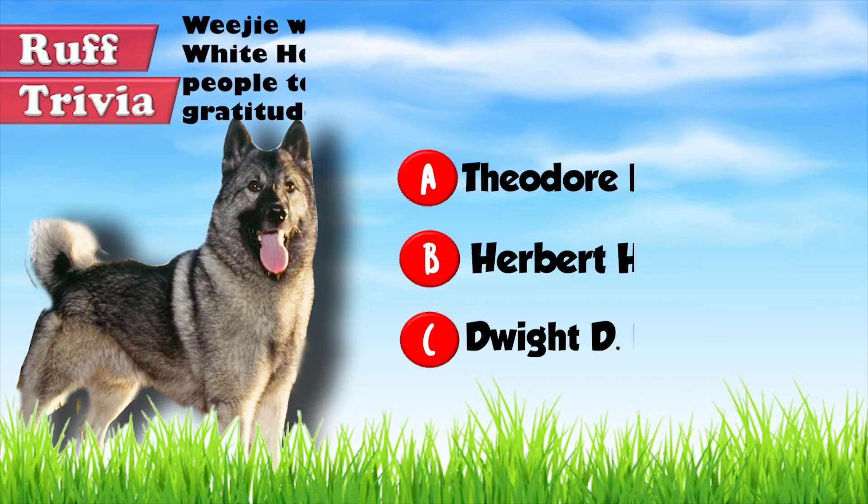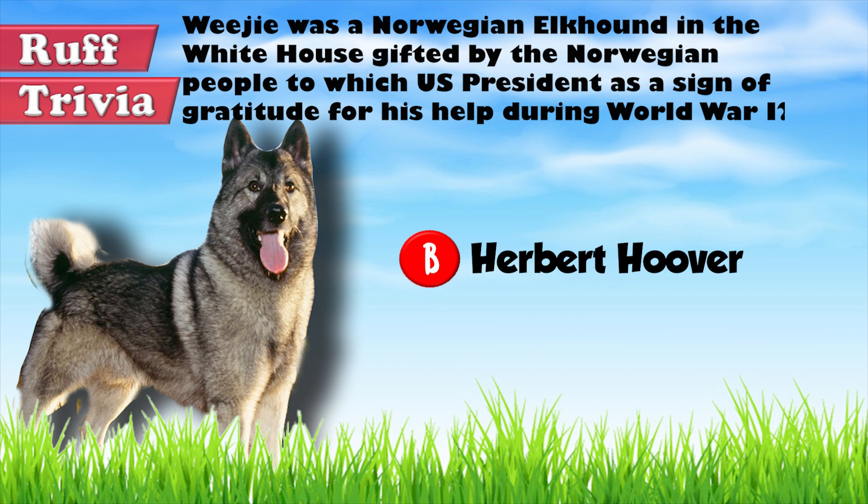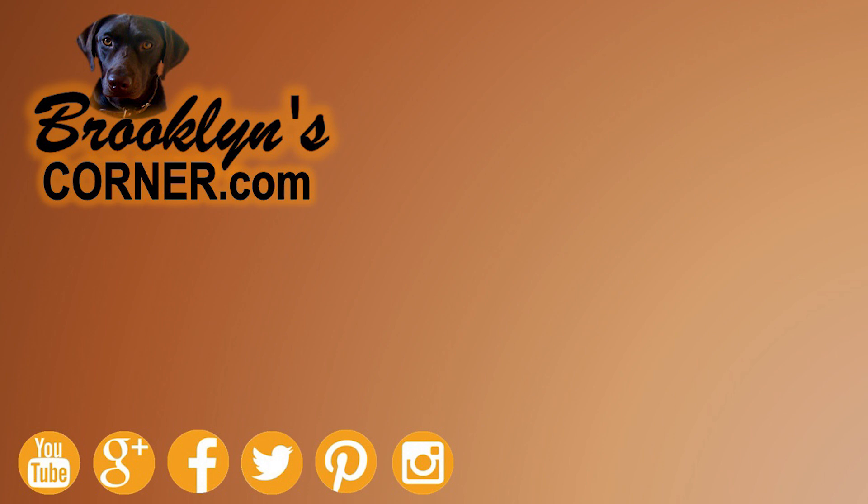Among several pets he owned during his term between 1929 and 1933, President Herbert Hoover also had a Norwegian Elkhound called Weegee. That does it for the Norwegian Elkhound. If you enjoyed this Dog Facts 101 video, be sure to subscribe and paw that thumbs up button. Then go ahead and check out some of our other videos or fun activities on our website. Thanks for watching and we'll see you soon.